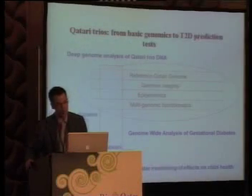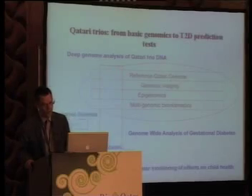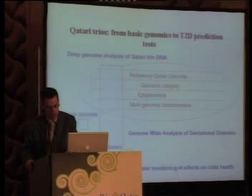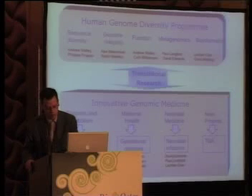That's what we would like to do in the population here in Qatar. You probably heard from Dr. Howdy and Dr. Saud that there will be an Imperial College Centre for Genomic Medicine here, and one of the focuses will obviously be diabetes. We would like to work on the Qatari Trio with a specific emphasis on gestational diabetes, obtain a reference Qatari genome by sequencing it, work on copy number variation and epigenetics, and build genomic bioinformatics to analyze everything more carefully together.